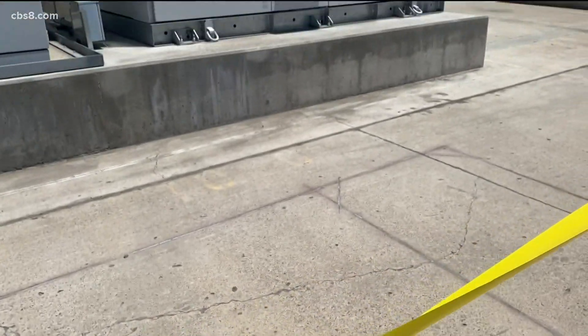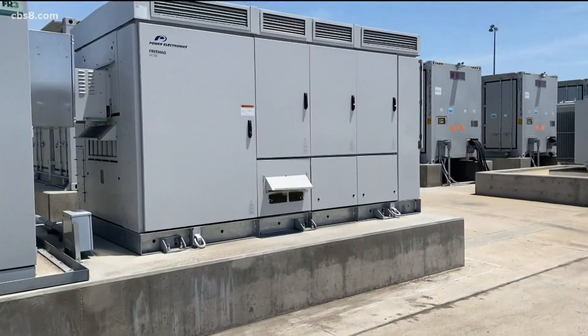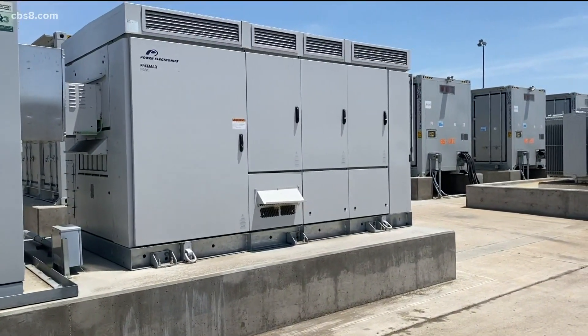All of the clean energy that's coming from the sun and the wind — to be able to store that electricity and use it when the sun stops shining. This is California slowly decarbonizing and transitioning off natural gas and big generator facilities.